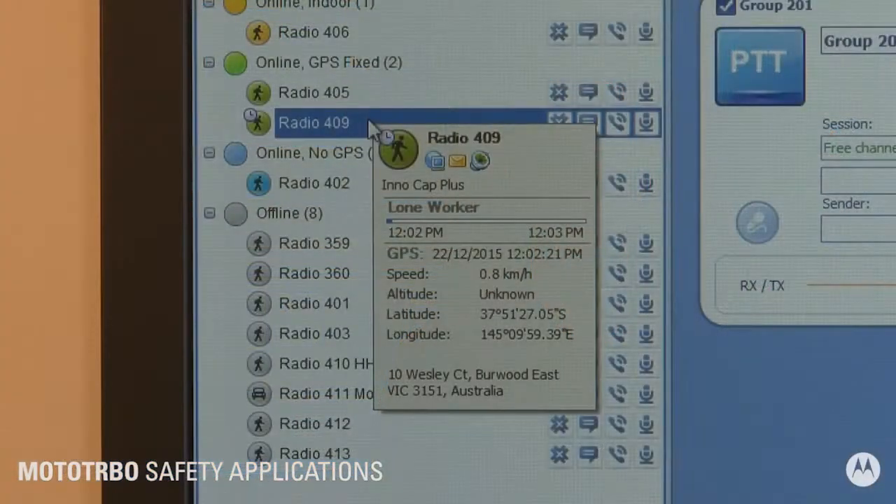The lone worker function is an additional feature for workers working alone in dangerous conditions. The application triggers a reminder on the user's radio for them to hit the push-to-talk button at set intervals to check in.